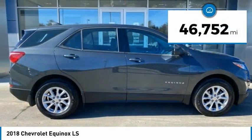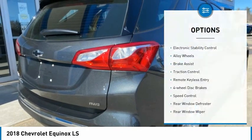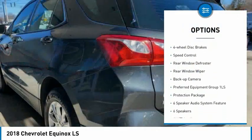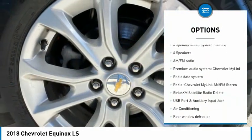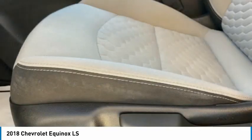This vehicle has less than 50,000 miles. Here are some of this vehicle's great options: electronic stability control, alloy wheels, brake assist, traction control, remote keyless entry, four-wheel disc brakes, speed control, rear window defroster, rear window wiper, and backup camera.